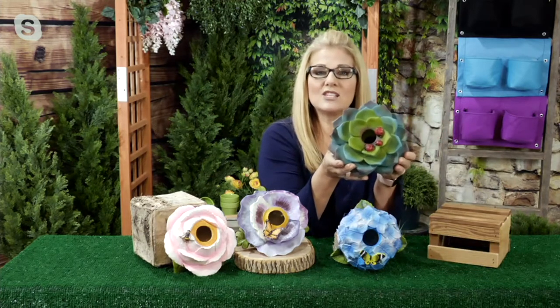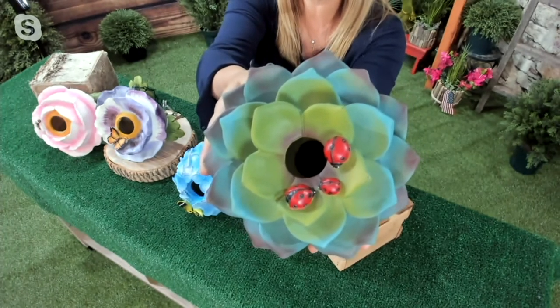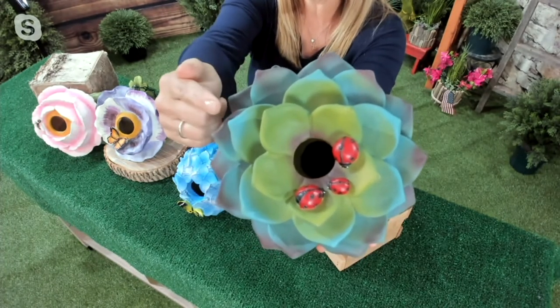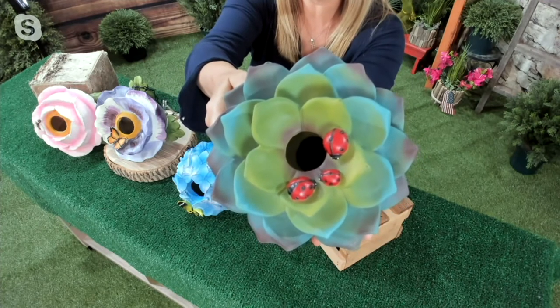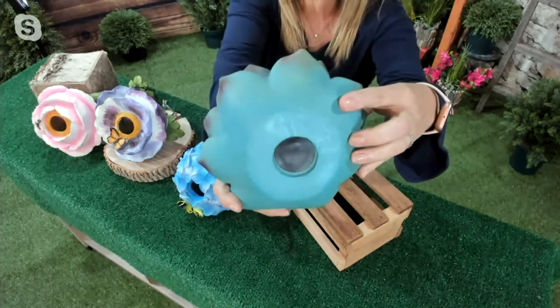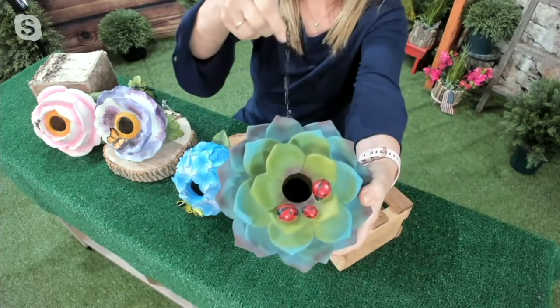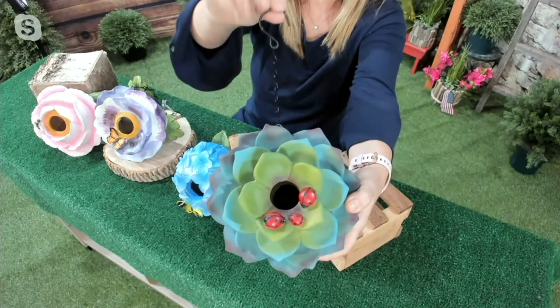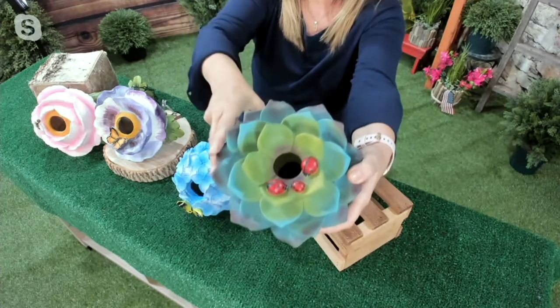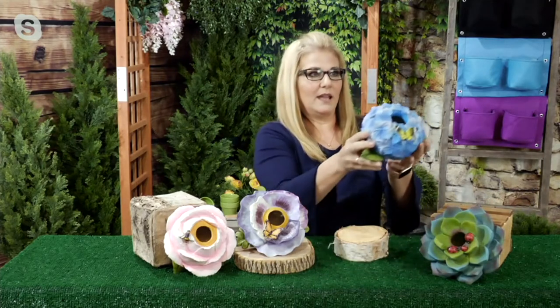We added this one about two years ago — it's our most limited: the Succulent, and we only have about 350 of these to go around. These are all made out of a durable polystone material. This one has a ladybug added on, and I believe it's the only one with ladybugs. They have a clean-out hole in the back, but when I hang mine outside I just let the birds build the nest and they clean it out themselves. Each one comes with a chain that's about seven inches long.